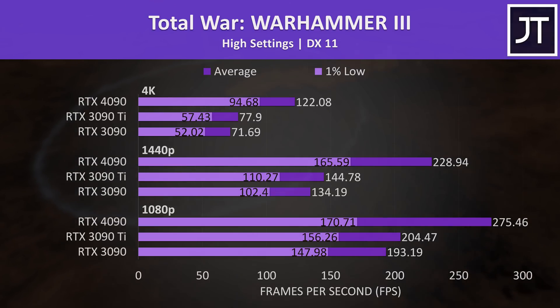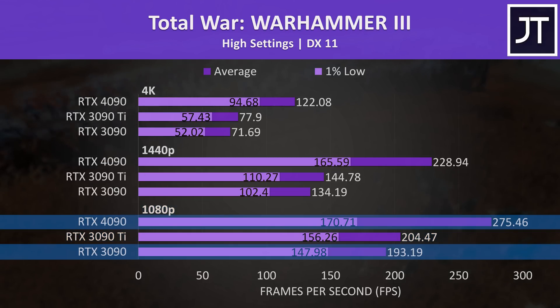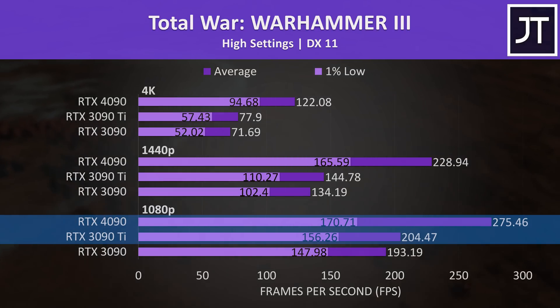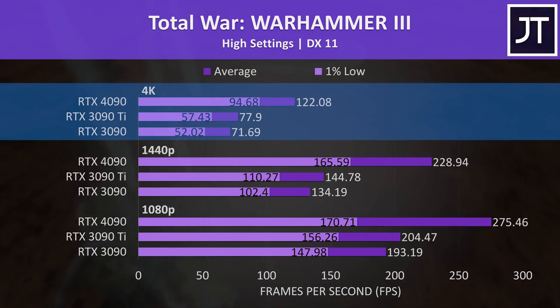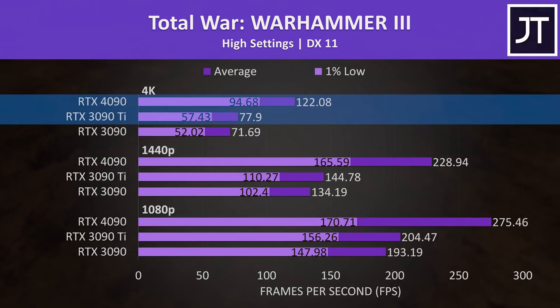Total War Warhammer 3 also had some big improvements with the 4090 at 1080p. The Ryzen 9 7950X is giving it what it needs, because the 4090 was 43% ahead of the 3090 at 1080p and 35% ahead of the 3090 Ti — above-average gains at this lower resolution. At the more GPU-bound 4K resolution, the 4090 was 70% ahead of the 3090 and 57% ahead of the 3090 Ti.